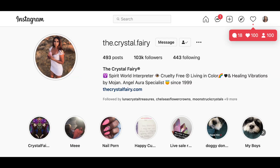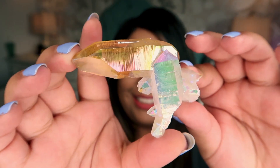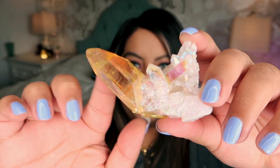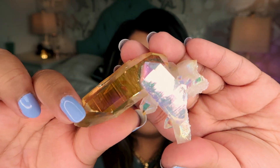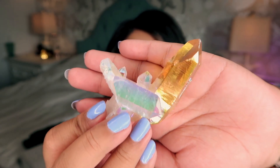I also picked up some pieces from the Crystal Fairy because I love their aura crystals — this was over a couple of orders. The first piece is a Lemurian, which makes it extra special, and it's a hybrid aura piece. The left side is golden aura and then you have angel aura — two different aura applications. I believe it's called a sunset and angel hybrid. I already have a piece like this but you just don't see pieces like this, so I had to get another one.